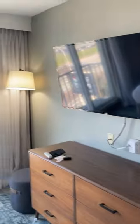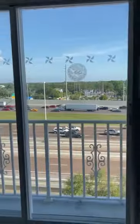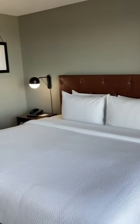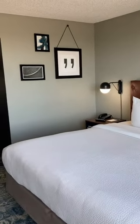Heading towards the bedroom area, there's a built-in closet which was small but functional, a large dresser, and another television. The view is of the highway but it's actually kind of pretty. The bed was extremely comfortable and the pillows were especially comfortable too.